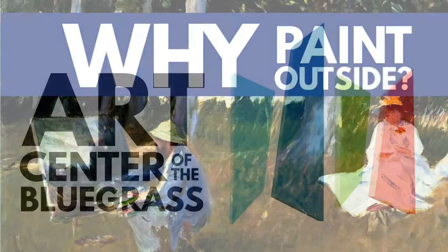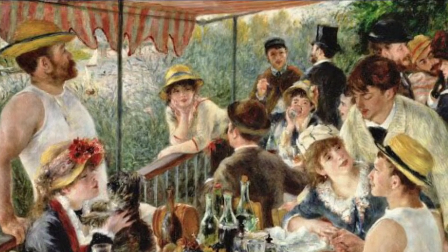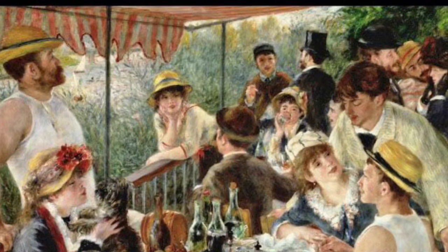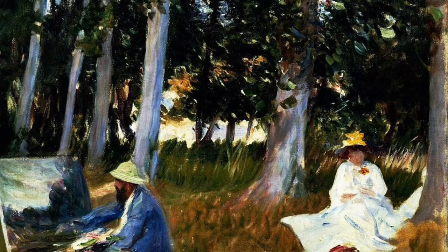This is Brandon Long, Visual Arts Director at the Art Center of the Bluegrass in Danville, Kentucky. In this presentation, I'm going to be talking about a group of artists in the late 1800s from France called the Impressionists. The Impressionists changed the way we think about art making simply by painting outside in a method they called en plein air, which is French meaning outdoors.